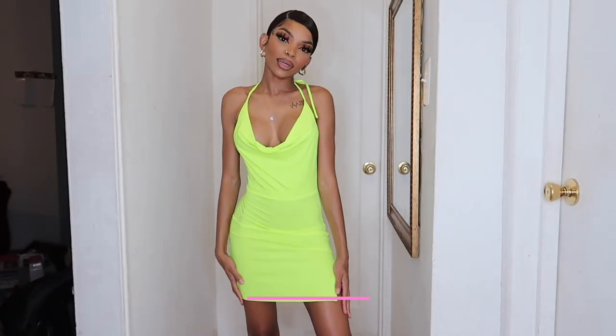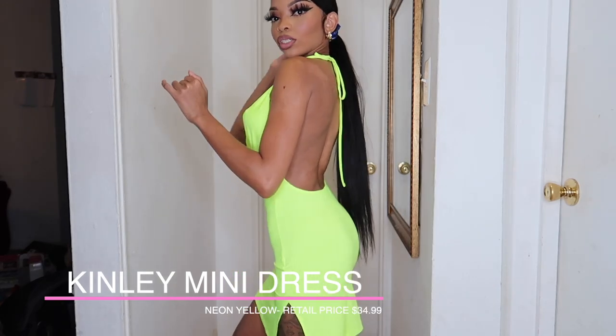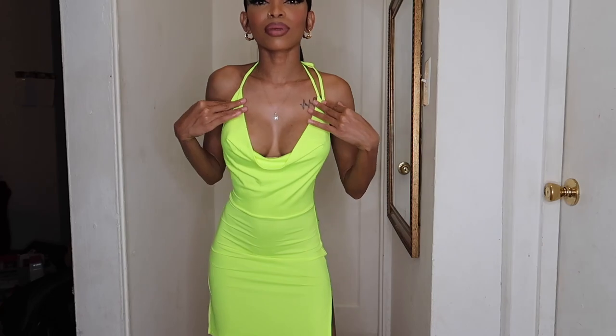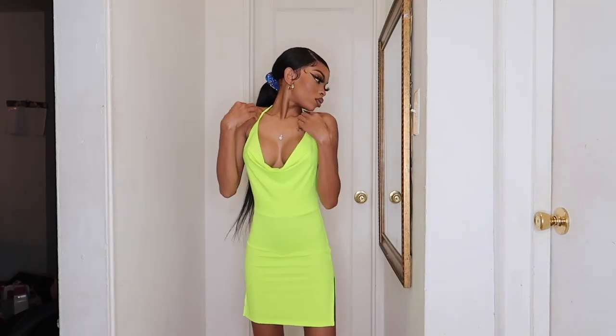This is the next color — same dress, just the neon version. And this color looks so good on my skin. This fits me perfect. This one was the same price — I just picked it up in the black and this neon green color. Very cute. 10 out of 10.